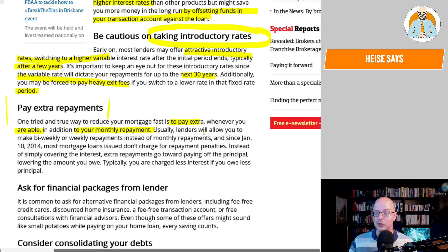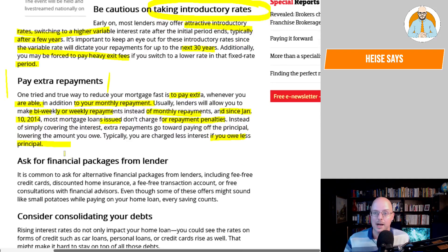One tried and true way to reduce your mortgage fast is to pay extra whenever you're able to, in addition to your monthly repayment. Usually lenders will allow you to make bi-weekly or weekly repayments instead of monthly. Since January 10, 2014, most mortgage loans issued don't charge repayment penalties. Extra repayments go towards paying off the principal, lowering the amount you owe — and typically you are charged less interest if you owe less principal. Ask for financial packages from the lender, including fee-free credit cards, discounted home insurance, a fee-free transaction account, or free consultations with financial advisors. Every saving counts.